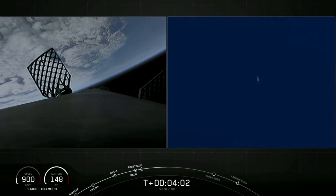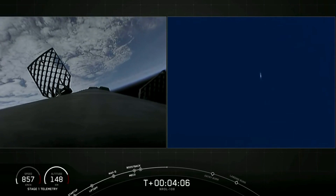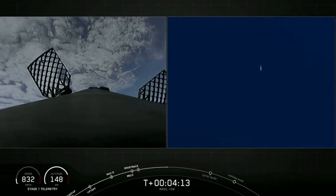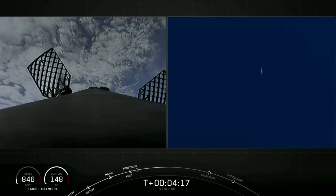So on screen, both of those views are of the first stage. The left-hand side is a view from the top of our first stage looking downward, and the right-hand side is a tracking shot from the ground, as our first stage makes its descent back towards Earth.